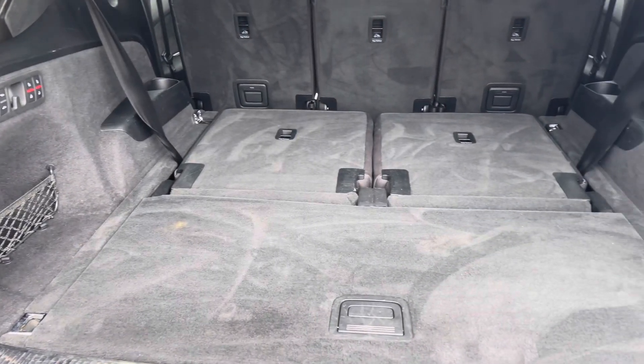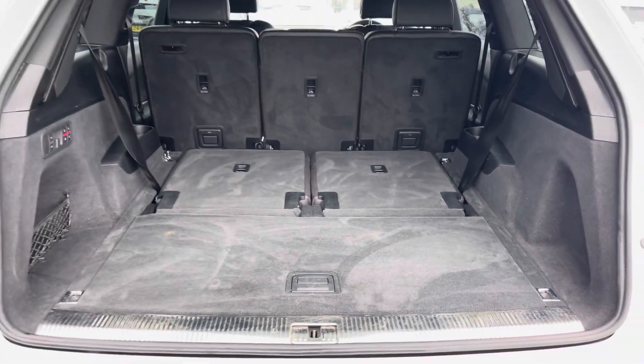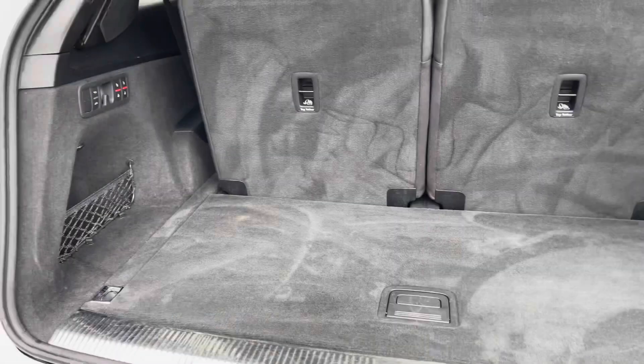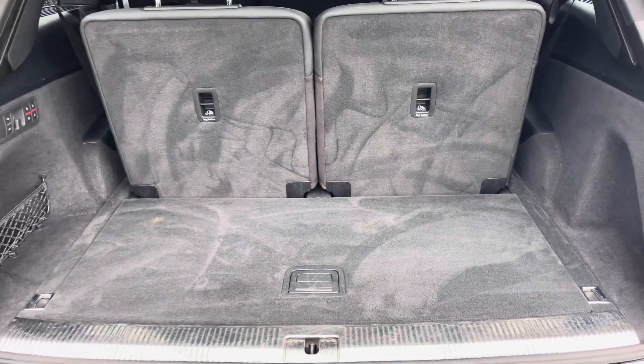With the rear seats folded down, the Q7 has a boot capacity of 865 litres, giving you plenty of space for family holidays. The seats can be electrically operated from the left-hand side, and with them up you still get plenty of boot space to store personal items.